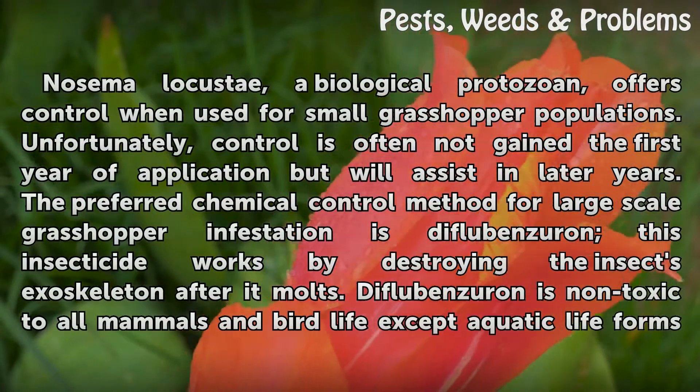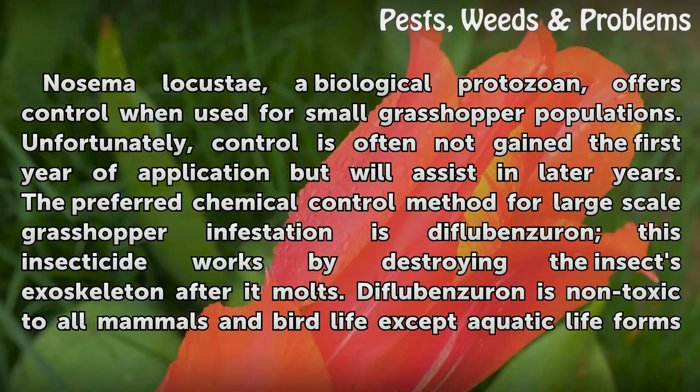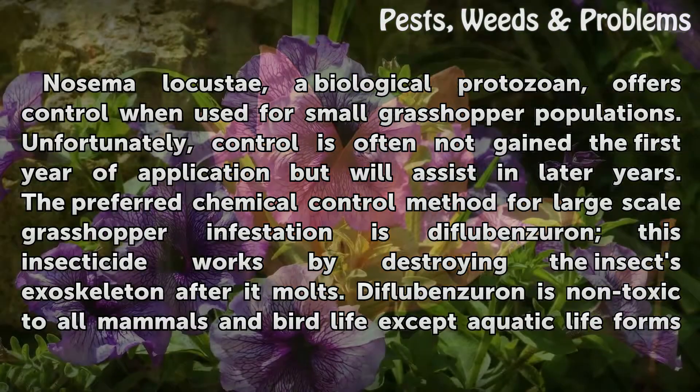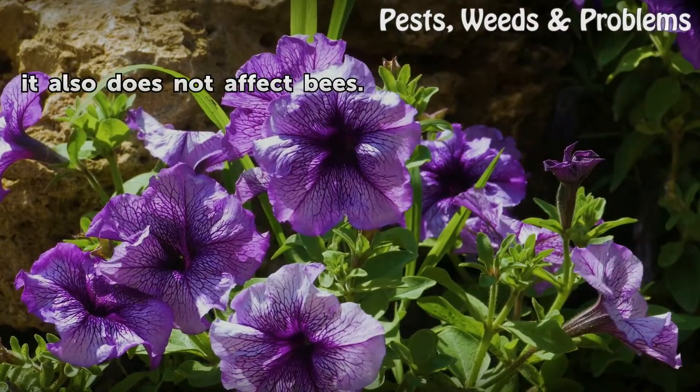Nosema locustae, a biological protozoan, offers control when used for small grasshopper populations. Unfortunately, control is often not gained the first year of application, but will assist in later years. The preferred chemical control method for large-scale grasshopper infestation is diflubenzuron. This insecticide works by destroying the insect's exoskeleton after it molts. Diflubenzuron is non-toxic to all mammals and bird life, except aquatic life forms, and it also does not affect bees.